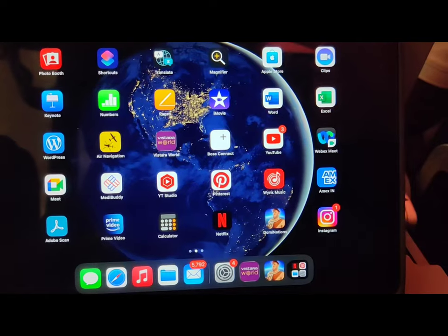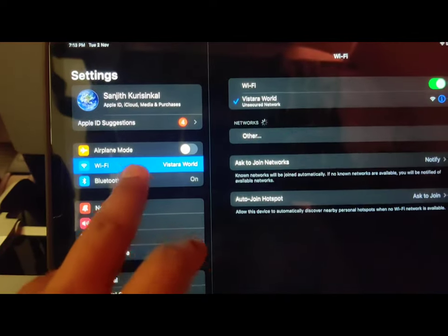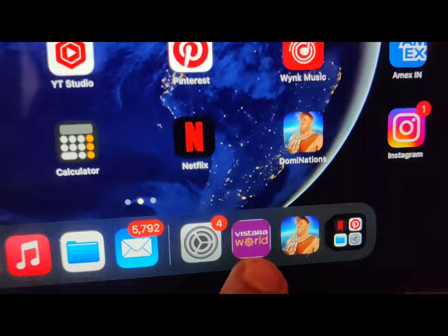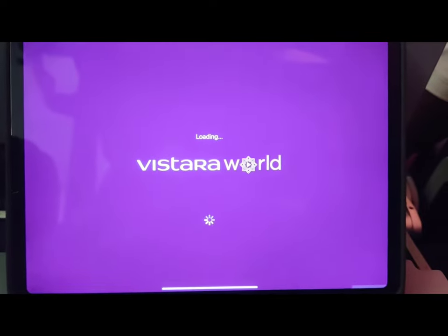I'm using the Vistara World app on my iPad. I went to my settings, then Wi-Fi, and connected to Vistara World. Now we can go back to the app and connect it to Vistara World — and here it is loading.